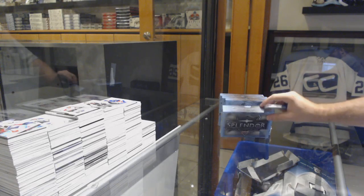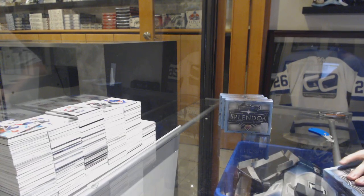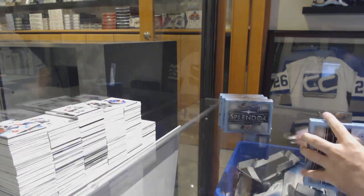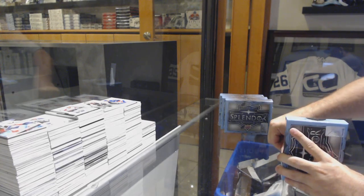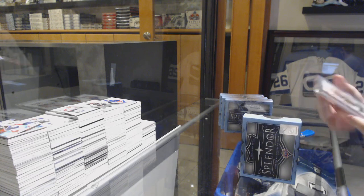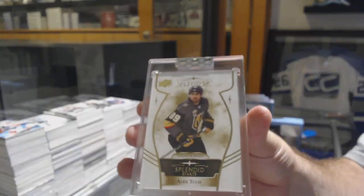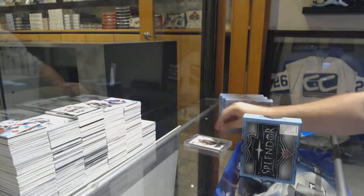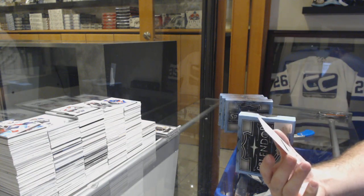Here we go, starting off season break number 10,027. We have the four-box Splendor break, and let's get some big mojo here. We start off for the Vegas Golden Knights, Alex Tuck Splendor starts, and for the Winnipeg Jets...